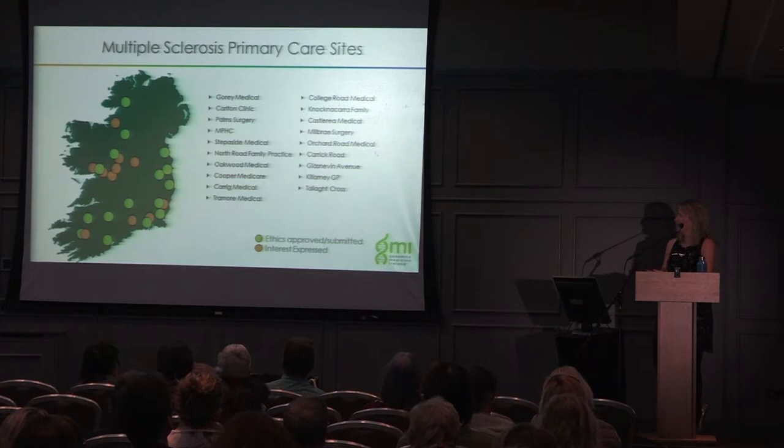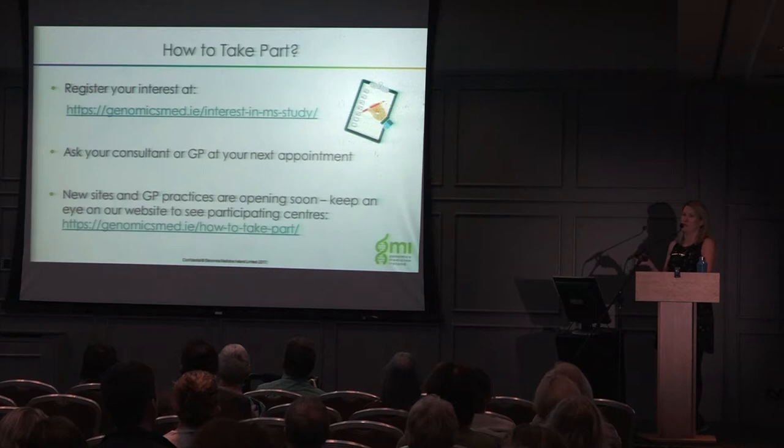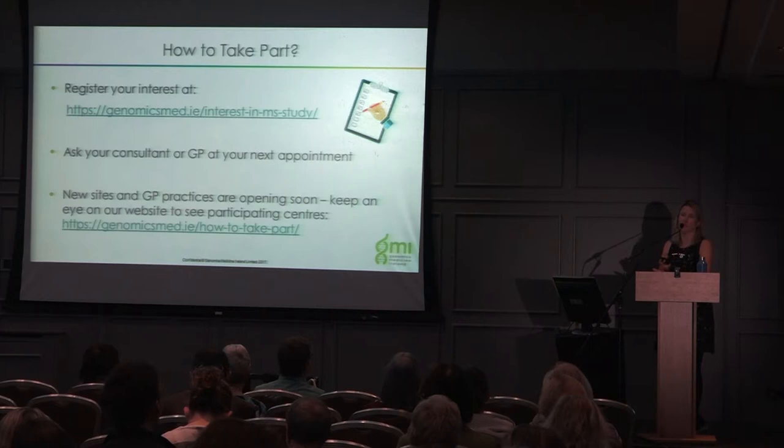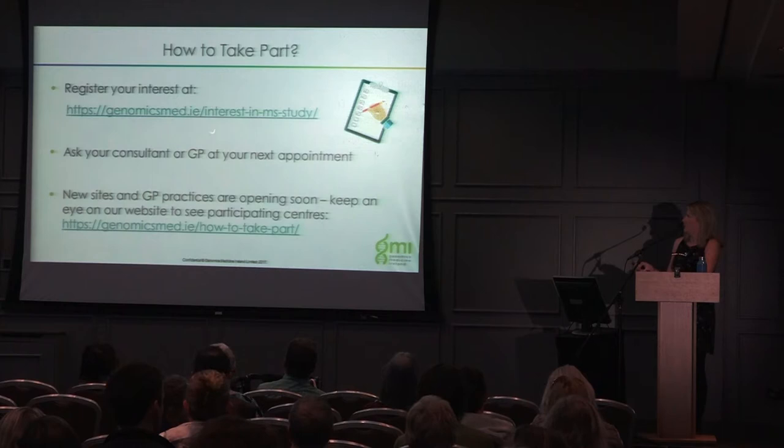To take part, you can register your interest on our website. If your site is open, we'll let you know; if not, we'll keep you on our database and contact you as soon as your site opens, or when community recruitment starts. You should also ask your consultant or GP at your next appointment — they may already be part of the study but may not have asked you yet due to capacity. New sites and GP practices are opening soon, so keep an eye on our website and I would encourage you to register.